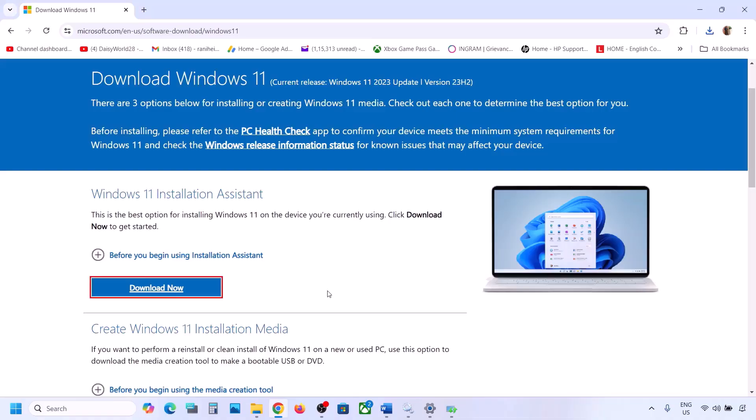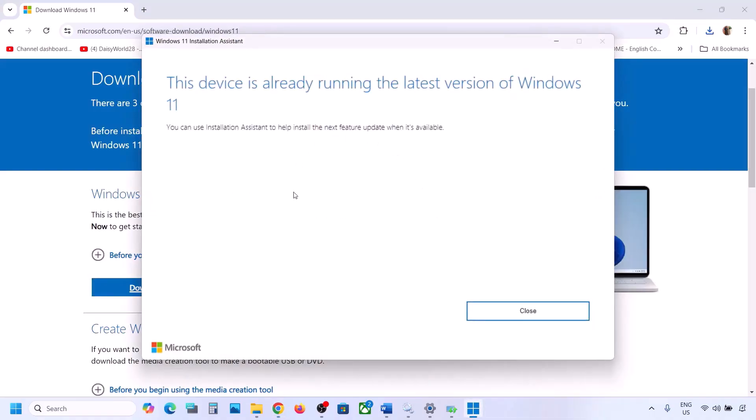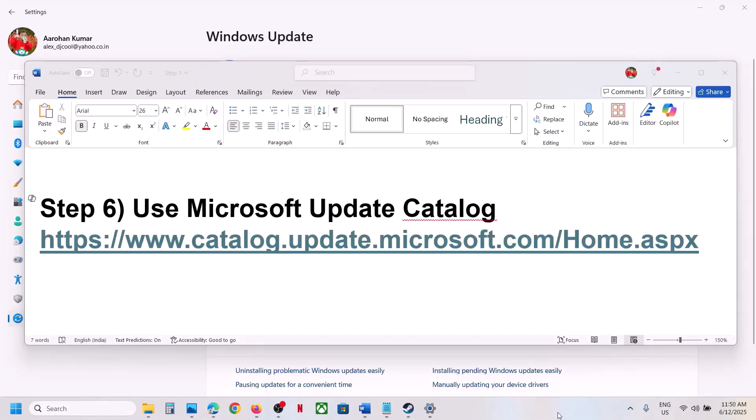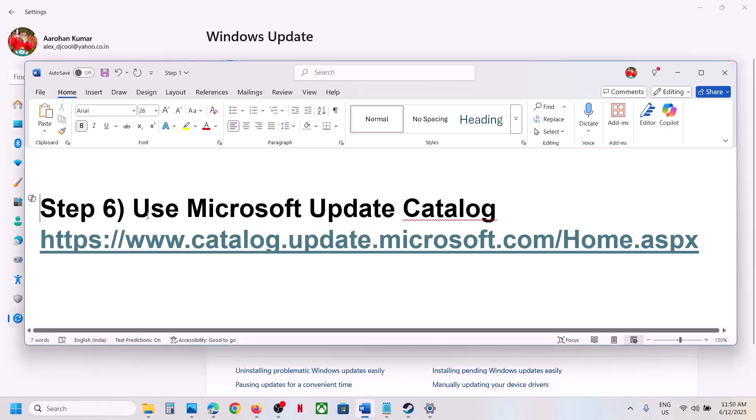Click Yes to allow. If there is any update available, you will see an Install or Update option. In this case it's already up to date, but if you see the update or install option, use the Windows 11 Installation Assistant to install it and then check.